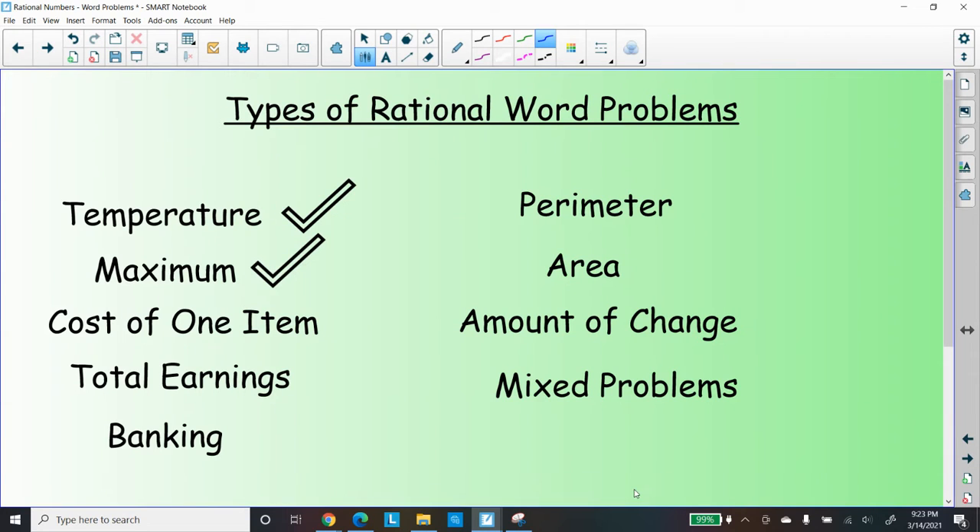Hello, ladies and gentlemen, Dr. Robinson here again. We're continuing our rational word problem study. We've now completed temperature and maximum, and now we're working on the cost of one item.